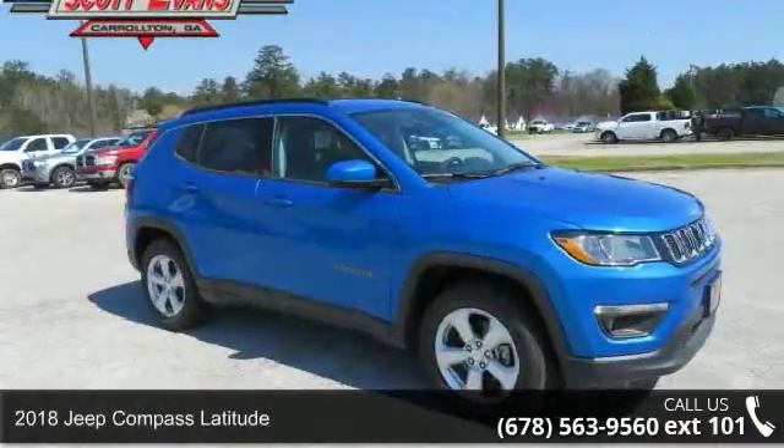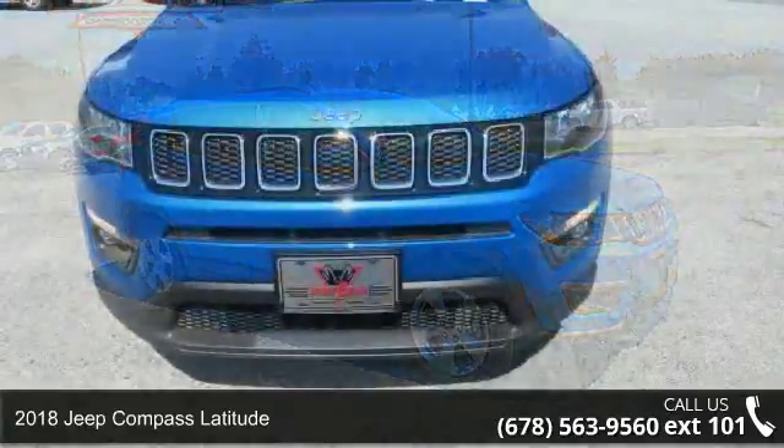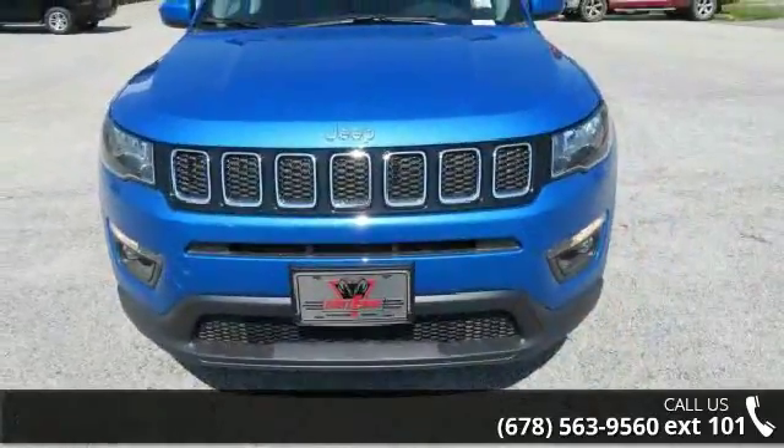Arrive in style with this 2018 Jeep Compass Latitude. If you are looking for an automobile with great features, look no further.